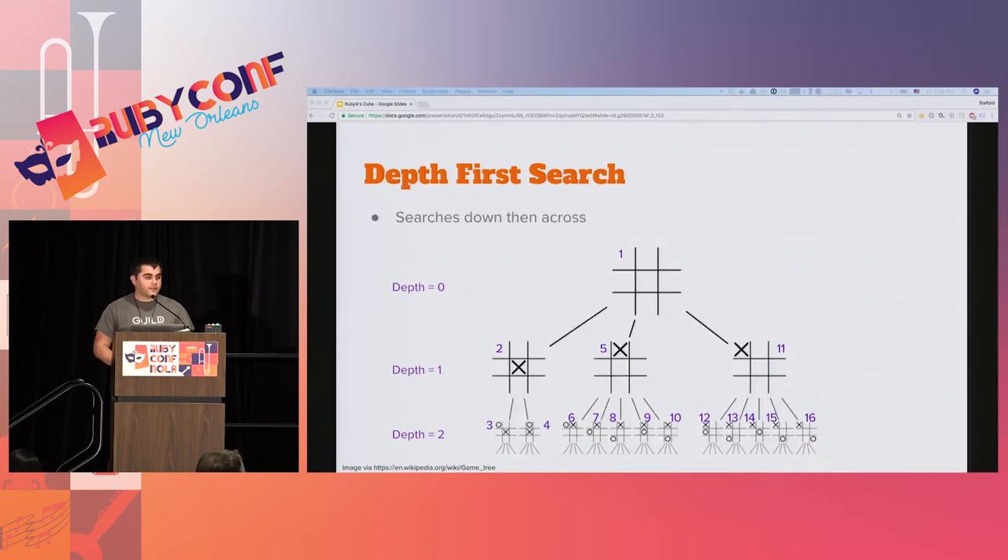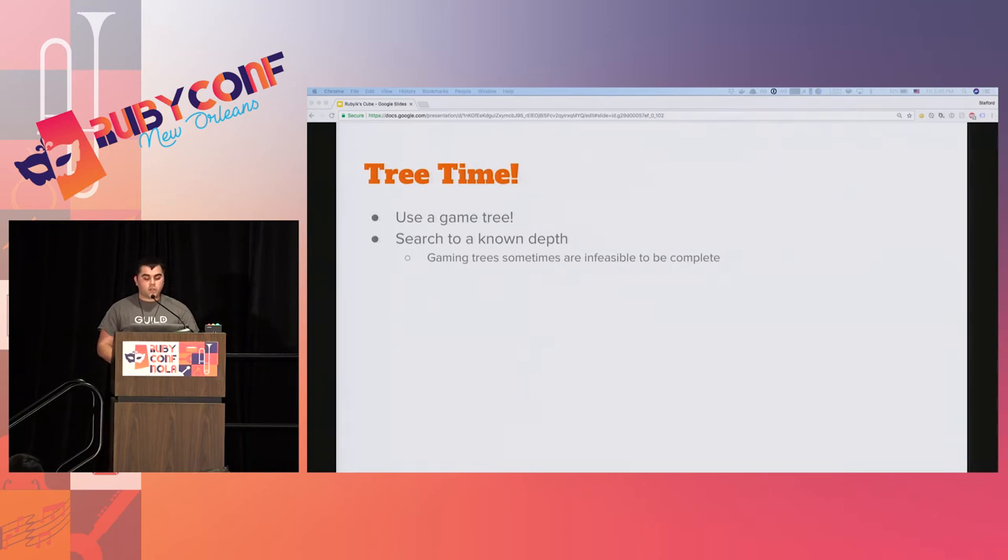Depth-first search means you go all the way down the tree on the left-hand side as far as you can go, then come back up and go back down. The problem with the game tree is that all possible permutations are impossible or highly difficult to build into memory. You can't put 43 quintillion different combinations into a tree in memory. So we need some sort of heuristic to make our search more efficient.